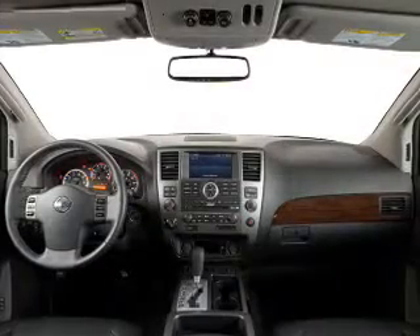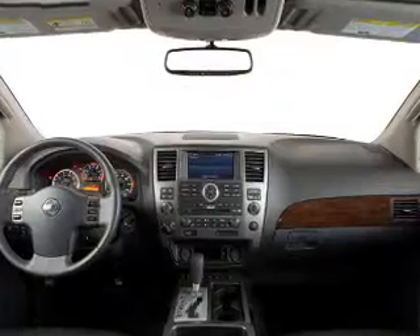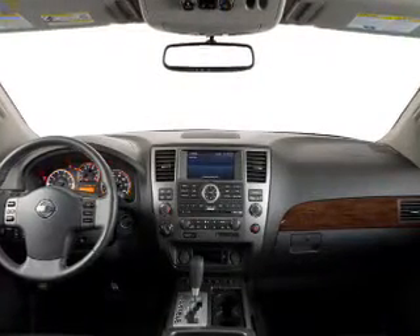Power windows, cruise control, Bluetooth wireless, an AM FM stereo, a satellite radio, power mirrors, an alarm system.